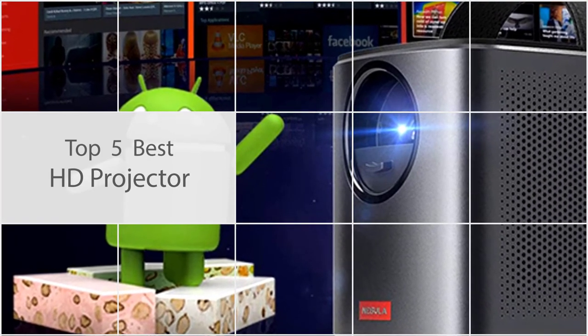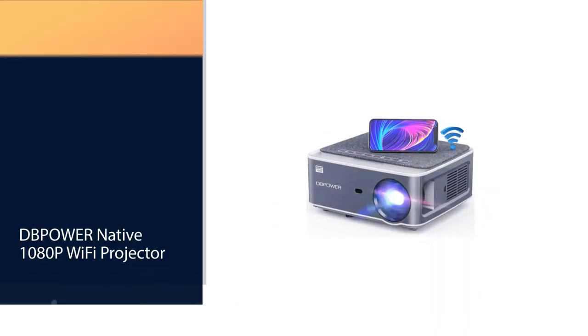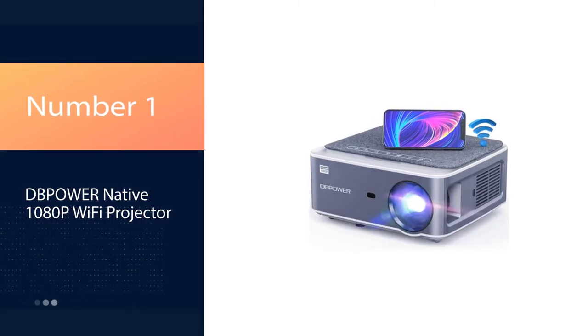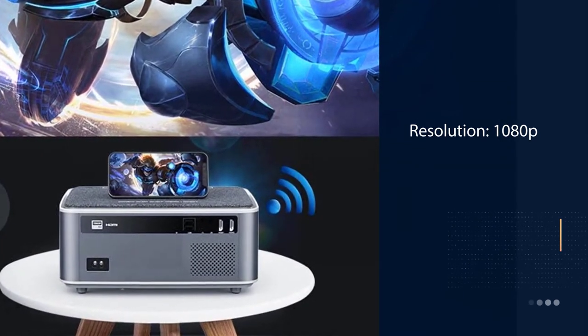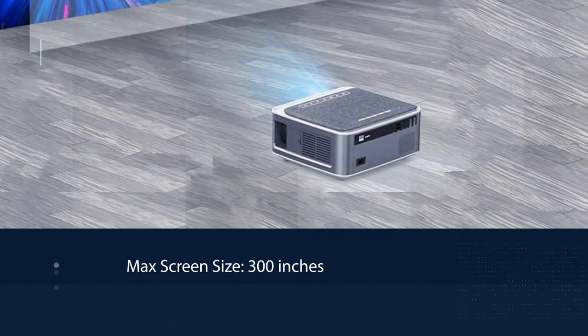Now, without any further ado, let's get started with the video. Number 1: DePower Native 1080p Wi-Fi Projector. An all-around versatile projector with everything you need to watch movies, stream content from a mobile device, or deliver a presentation — this DePower projector is fully capable.